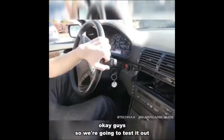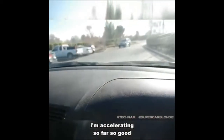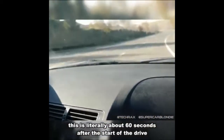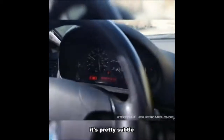Okay guys, so we're going to test it out. I'm accelerating — so far so good. Okay, we are hearing something. This is literally about 60 seconds after the start of the drive. It's pretty subtle.